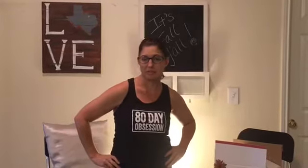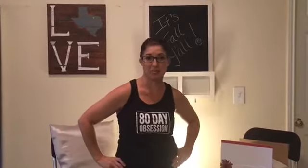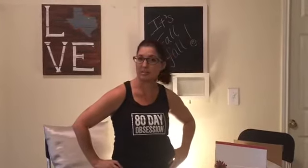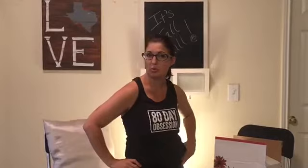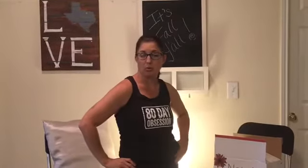Hey y'all! Welcome back to my channel. It's fall y'all and I'm super excited to open my next Natalie Attired box. I did not peek — no idea again what is in there. I did offer feedback this time so I'm hoping it's some cool fall colors and some cool fall clothes, but there's no telling.